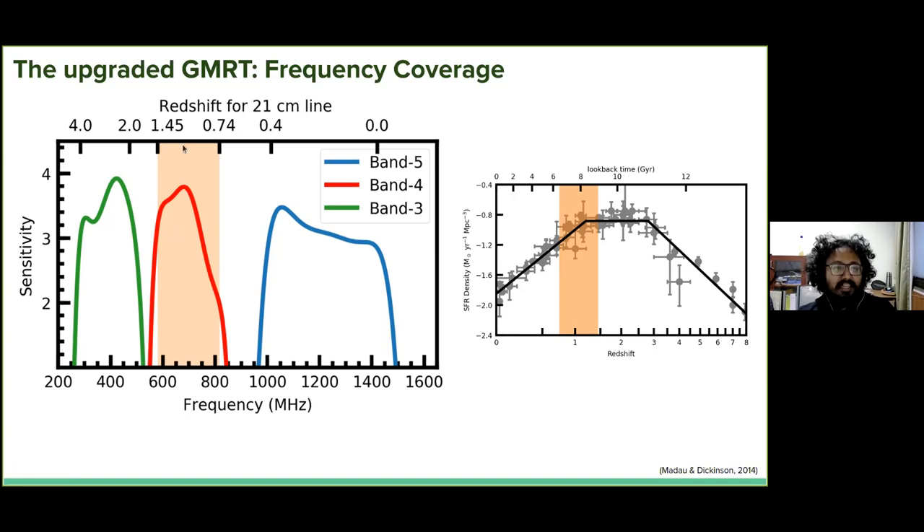Band 5 goes from about 950 to 1,500 MHz and covers the 21-centimeter line from the local universe to redshift 0.4. Band 4 — the band of interest for this talk — is 550 to about 830 MHz and covers the 21-centimeter line from redshift 0.74 out to 1.45. Band 3 is 250 to 500 MHz and covers out to redshift 4. The redshift coverage of band 4 gets you to this very interesting epoch in galaxy evolution, where part of it covers the peak of the star formation rate density — the epoch of galaxy assembly — and part contains the beginning of the sharp decline. What is particularly important is that this is redshift 0.74 to 1.45, the redshift desert, and so there aren't many fields available with good spectroscopic redshifts.